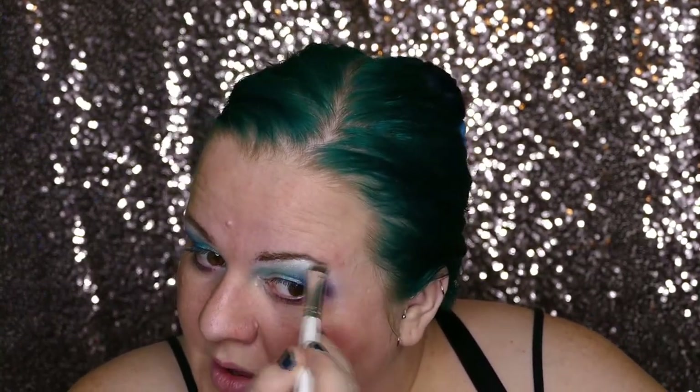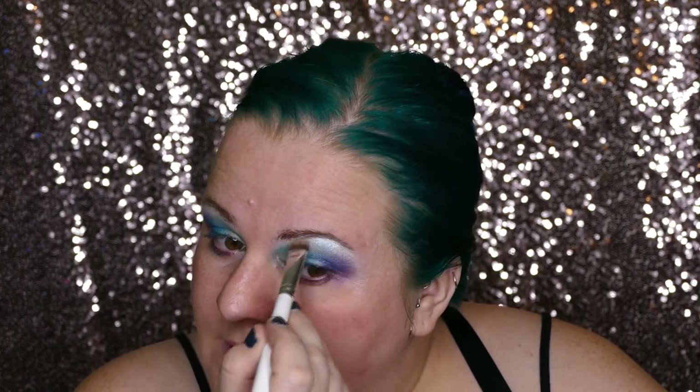I want to add in a highlight underneath there — this is from the Kat Von D Alchemist Holographic Palette. It has a blue undertone; if you look at it from a certain angle you might not even know it's there. It's just blending in with that teal transition shade that we did.